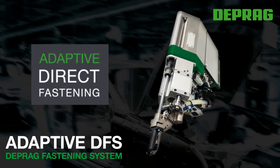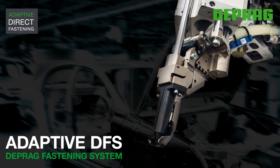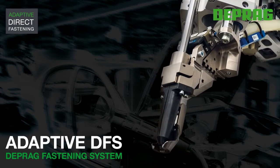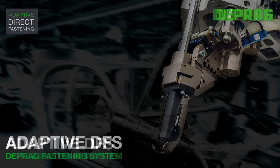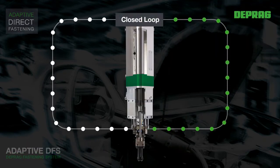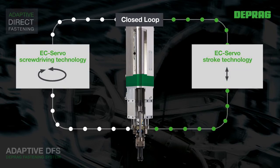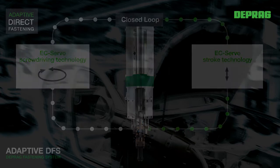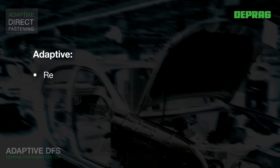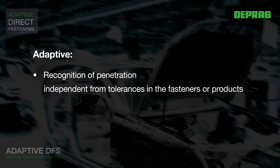Adaptive Direct Assembly with the DEPRAG Adaptive DFS Fastening System. The new Adaptive Fastening Unit, Adaptive DFS, combines EC-Servo Screw Driving Technology with EC-Servo Stroke Technology. The communication between the closed loop systems allows automatic recognition of the penetration of the sheet metal parts, independently from material and screw tolerances.